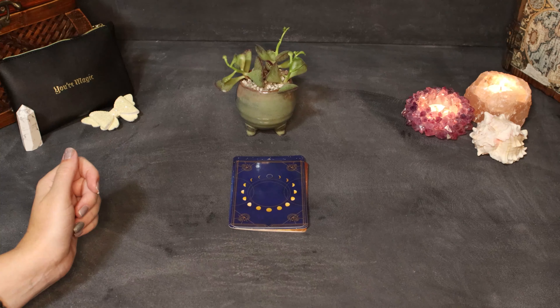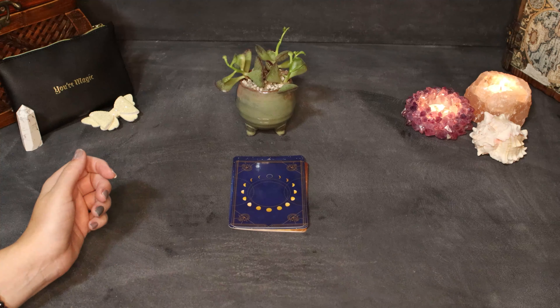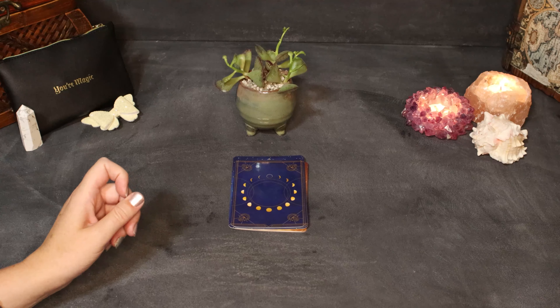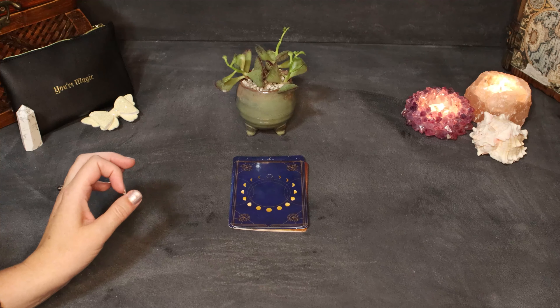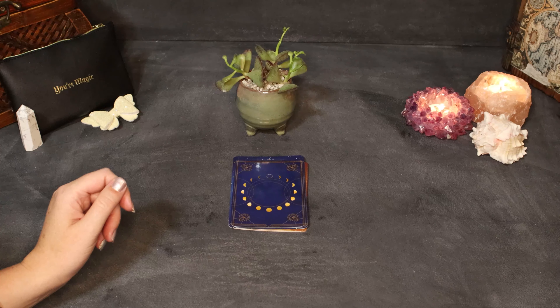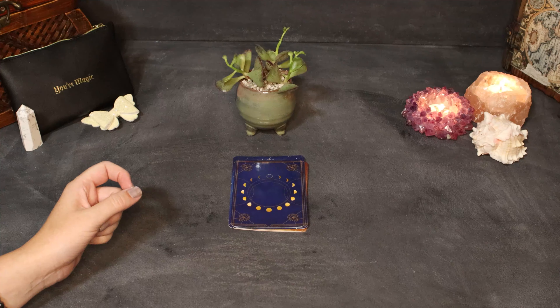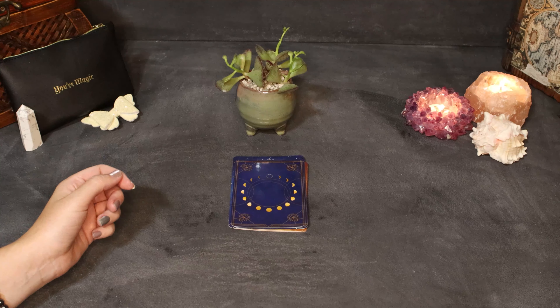Hello world and welcome to Elevated Intuition. It is time for our October 19th through the 25th weekly tarot predictions. If you see a pile that you are drawn to — one, two, and three — please check the timestamps down below and I will meet you at your pile.